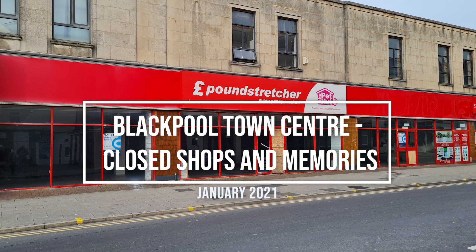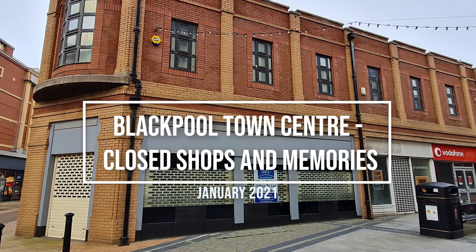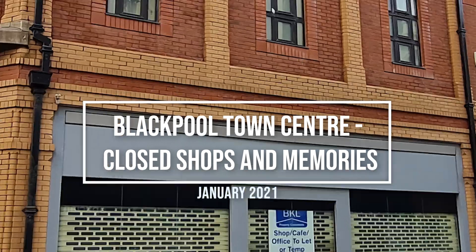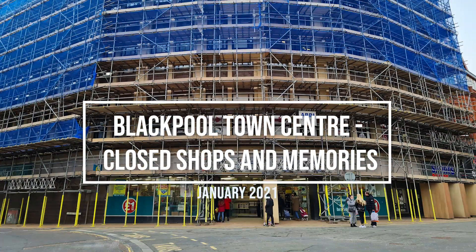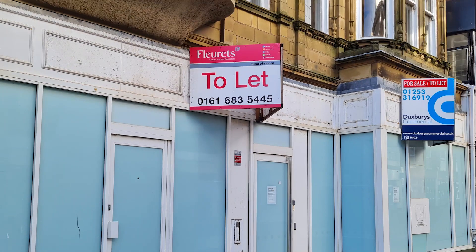We'll start our journey for this video on Albert Road, just by the old location of Argos. From there we'll move towards the sea and travel down the back of the tower, all the way along to where the old BHS used to be, taking a ride up Burleigh Street, before doubling back on ourselves around the side of the Winter Gardens and then down by the side of the Hounds Hill.